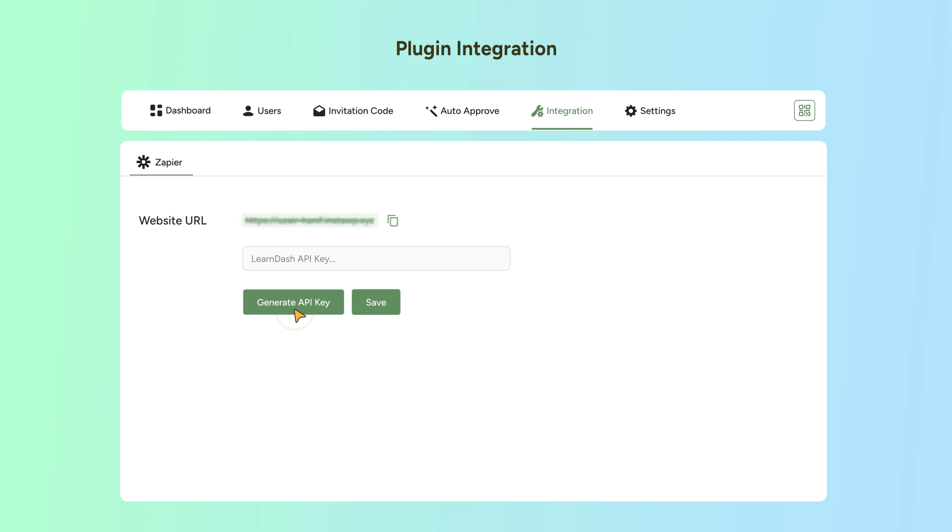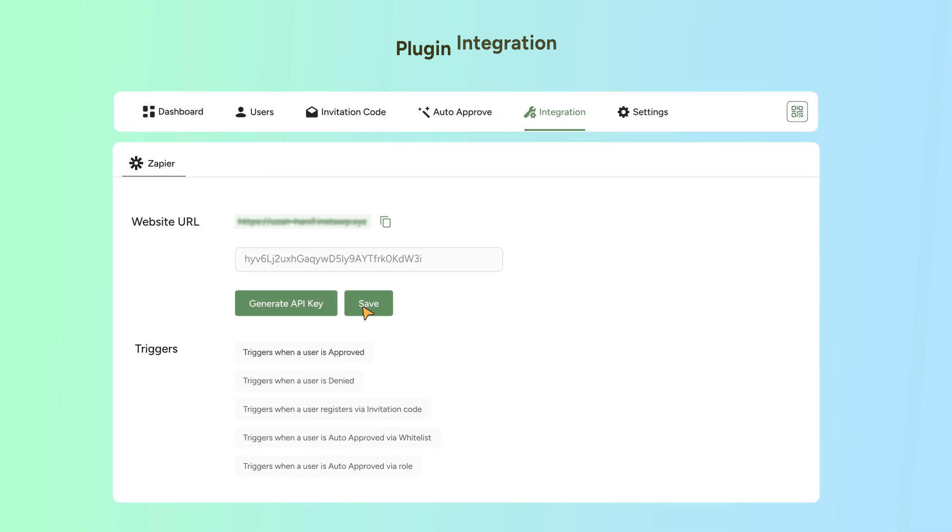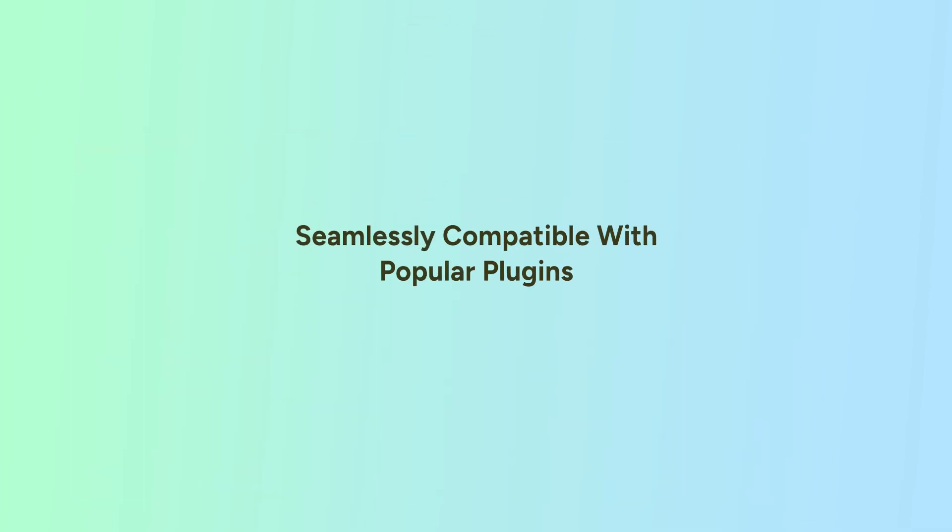Plugin Integration — choose effortless integration with New User Approve. Get full integration with popular platforms like Zapier. Seamlessly compatible with popular plugins.